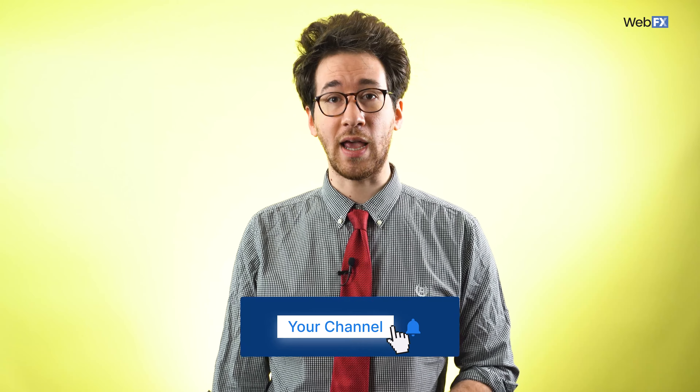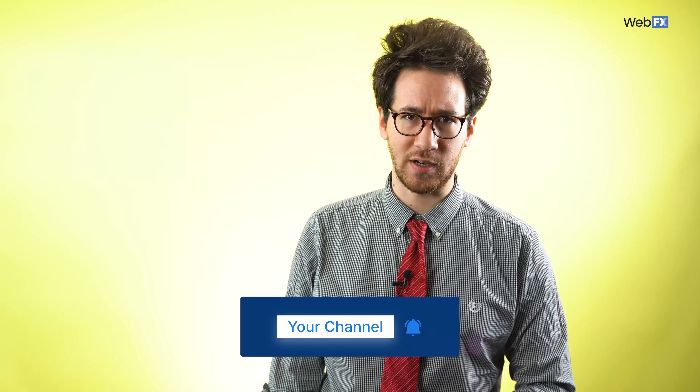And that's a wrap on these 10 copywriting tips. Before you get started on your next copywriting project, we'd appreciate it if you'd subscribe to our YouTube channel and Revenue Weekly, our email newsletter. You can find the link to Revenue Weekly in the video description. Happy copywriting!